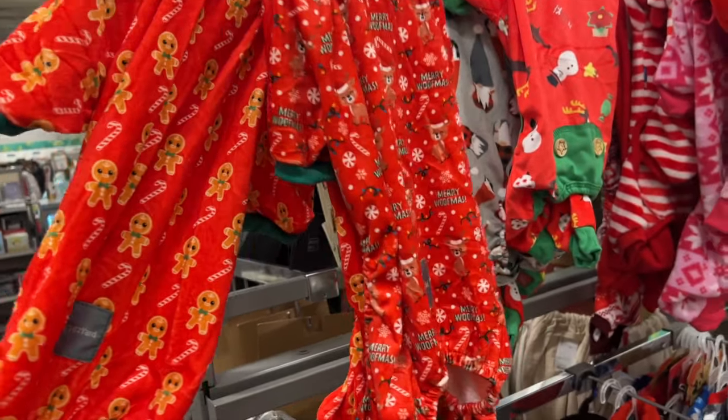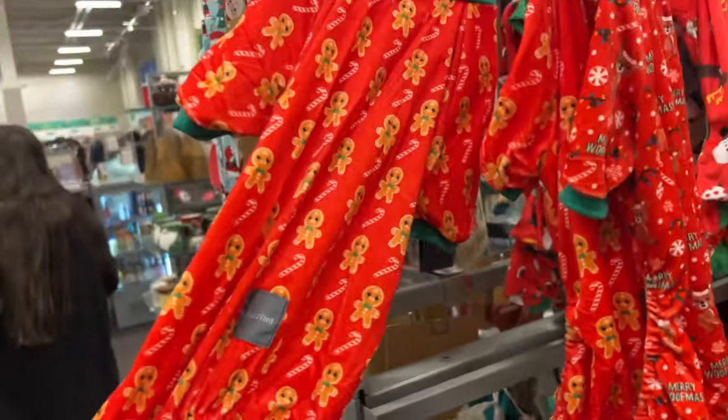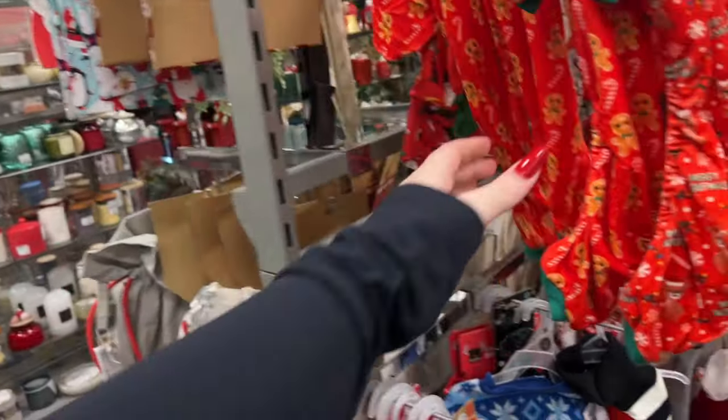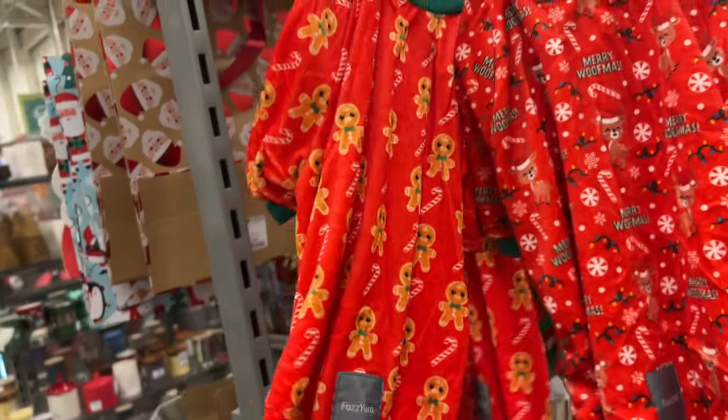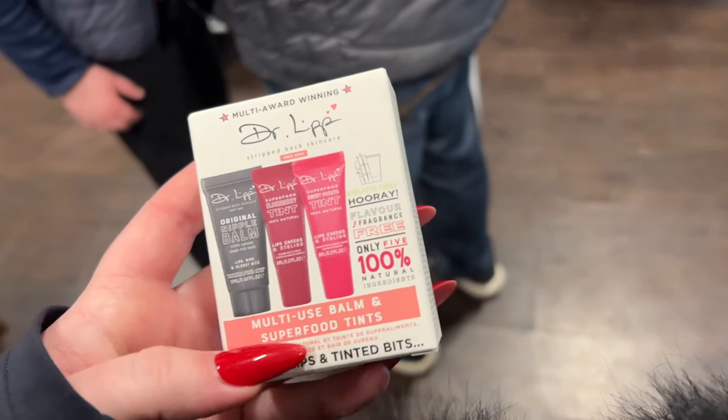I think I might get Lexi some dog pajamas — these gingerbread ones are cute. I feel like this one might be too long for Lexi though. Mom says the other one's too small because it's a four-leg footsie pajama.